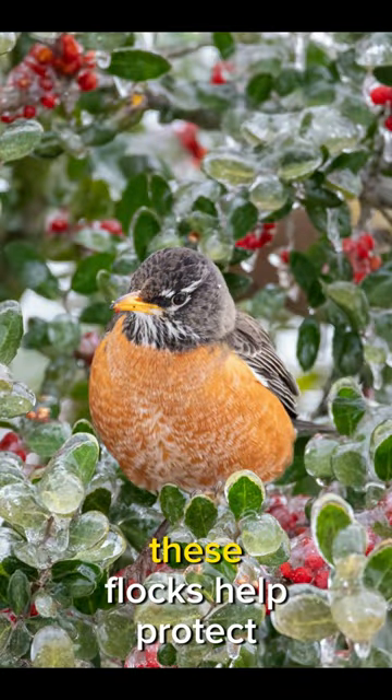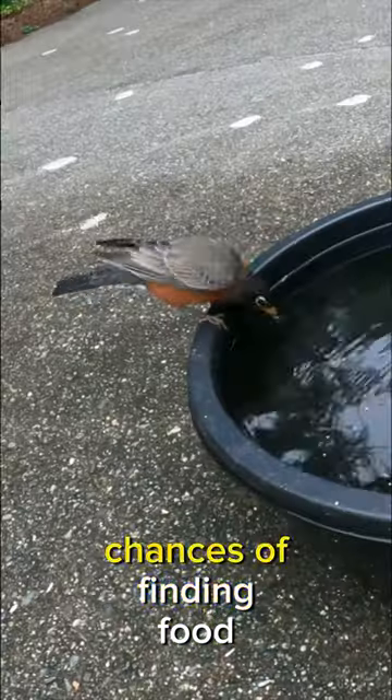Interestingly, robins are often seen in groups, especially during the winter. These flocks help protect each other from predators and increase their chances of finding food.